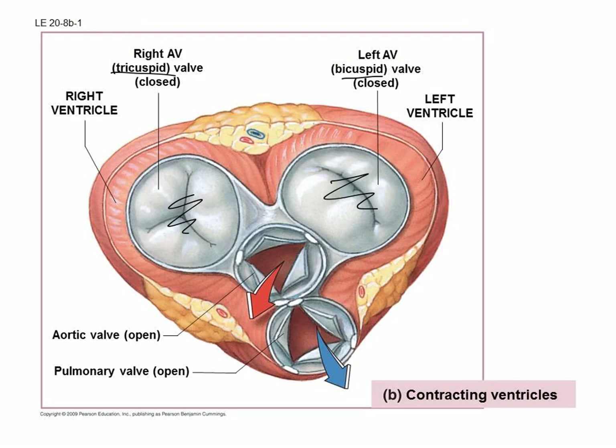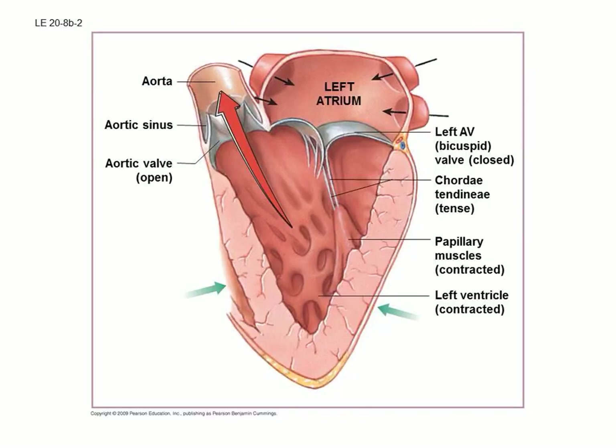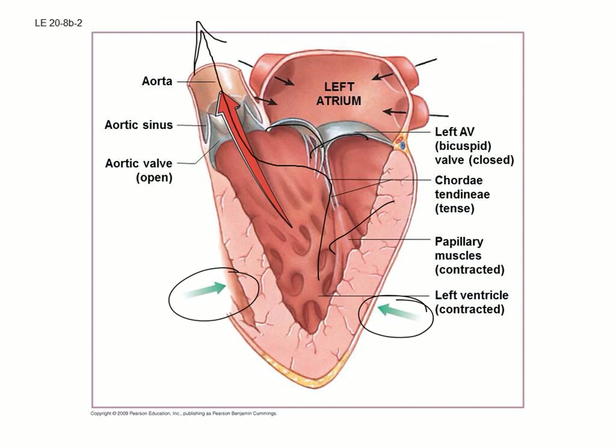When the ventricle contracts, it switches: the bicuspid and tricuspid valves close — sealed up so blood can't flow back — while the aortic and pulmonary valves pop open. The squeezing pressure pushes the lower valves shut and directs all blood up and out to where it needs to go. This is the job of the valves: ensuring blood only flows in one direction. The 'lub-dub' sound of a heartbeat is essentially these valves snapping shut as they open and close.